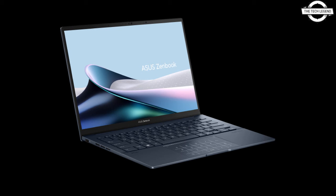It boasts an impressive battery life of up to 16 hours and supports rapid charging, restoring the battery to 60% capacity in just 49 minutes. It is now available in Ponder Blue and Foggy Silver. If you like this video, please do like, share, and comment. Don't forget to subscribe to the channel and press the bell icon.